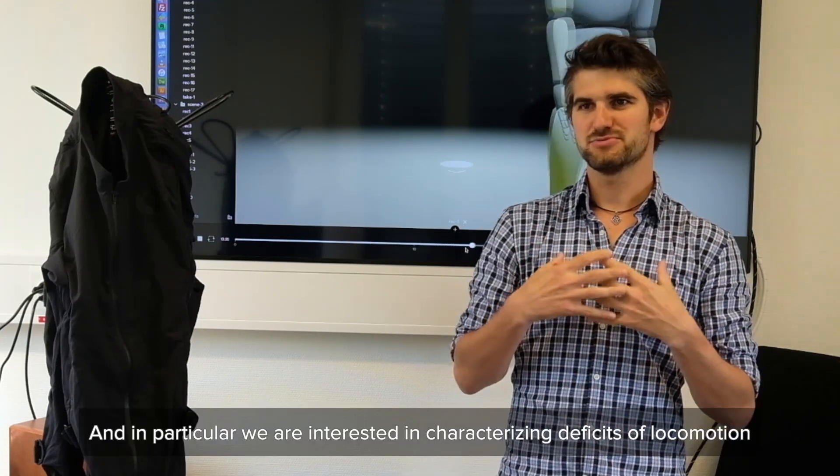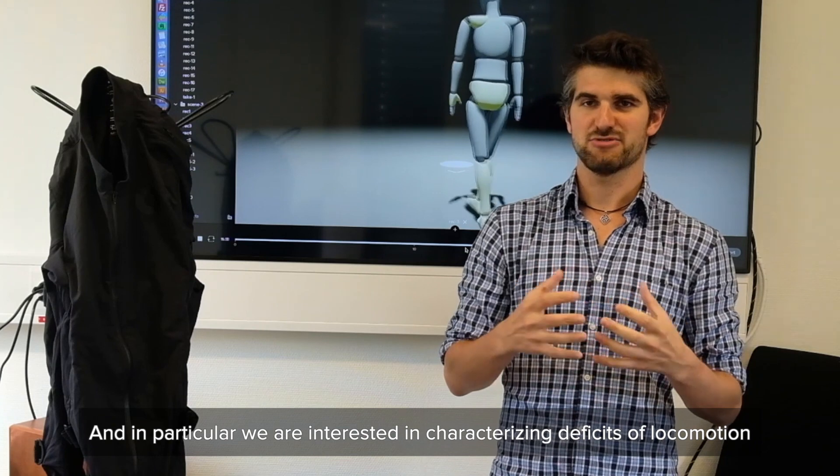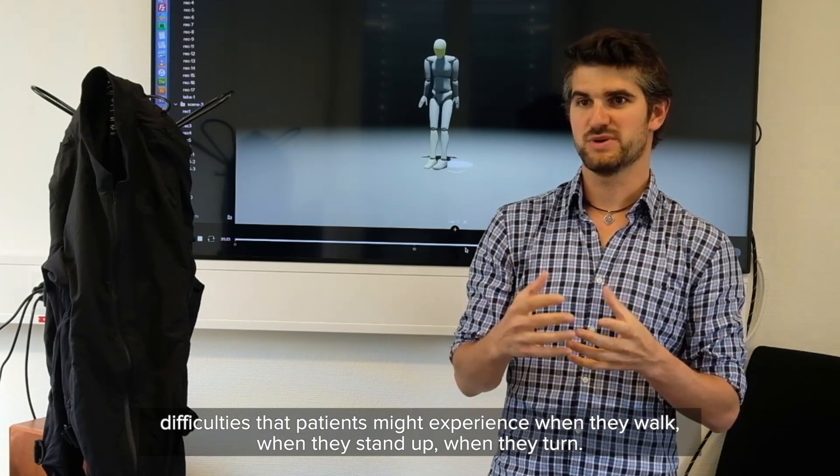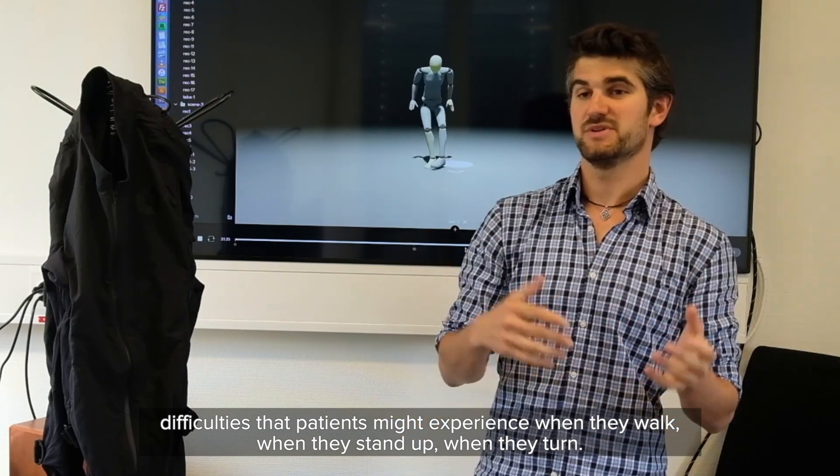In particular, we're very interested in characterizing deficits of locomotion — difficulties that patients might experience when they walk, when they stand up, when they turn.